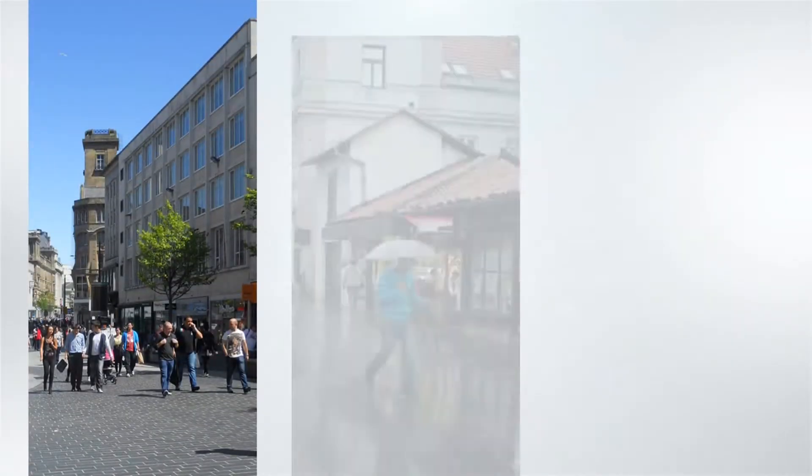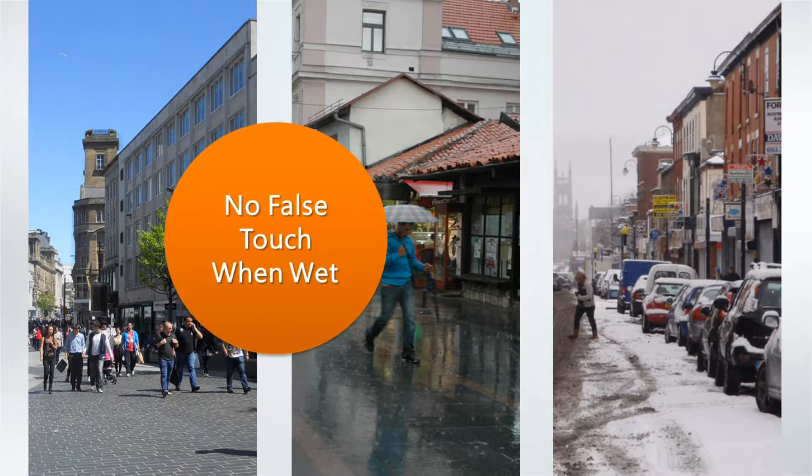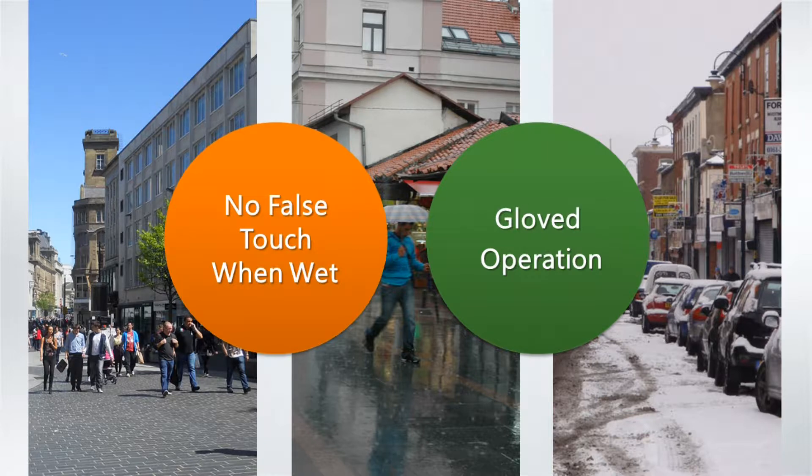Thus, customers will want to use thicker glass on the surface of their product's PCI panel. In addition, outdoor environments can be sunny, raining, or cold. Thus, PCI touch panels must not only provide no false touch when wet functionality, but also allow users to perform touch operations when wearing gloves.